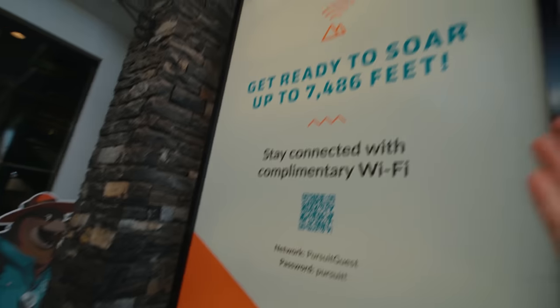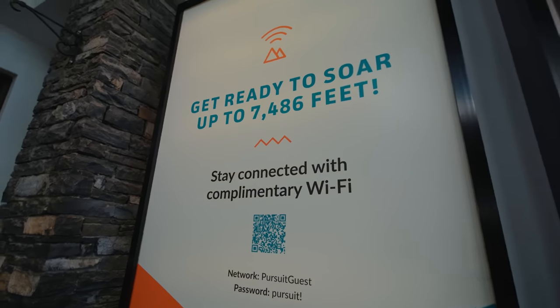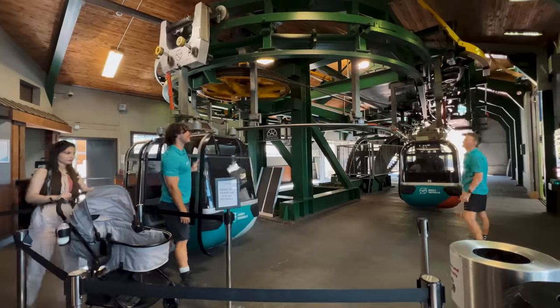Get ready to soar 7,186 feet. We got a private gondola — awesome!